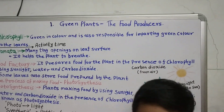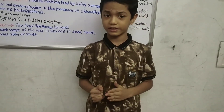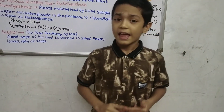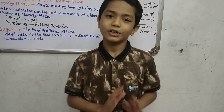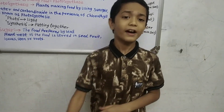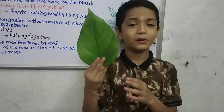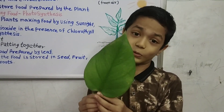I am the food producer. We all know that every living thing needs food to grow, become strong, and to repair itself. But can all living things make their own food? No. Only the green plant can make their own food. But why only the green plant? Green plants can make their own food because they have a green substance called chlorophyll.